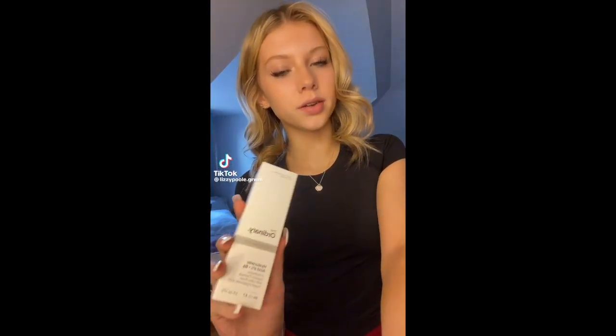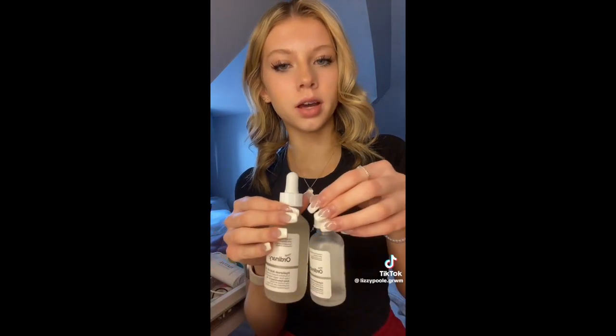Here's my Sephora Savings Haul. I got the Ordinary Hyaluronic Acid because I ran out of the old one. I got the bigger size, and here it is in comparison to my other one.